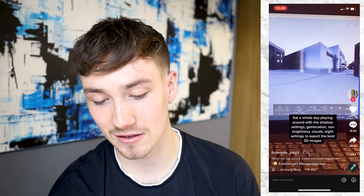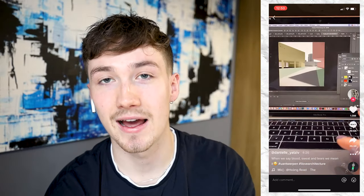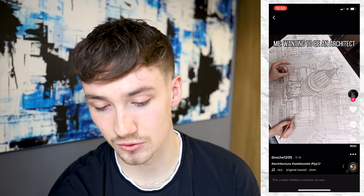Got some nice models there as well. Wow, yeah — you'd have some sore hands doing that. I bet they spent hours and hours doing that. This TikTok is 'me wants to be an architect' — nice drawings.